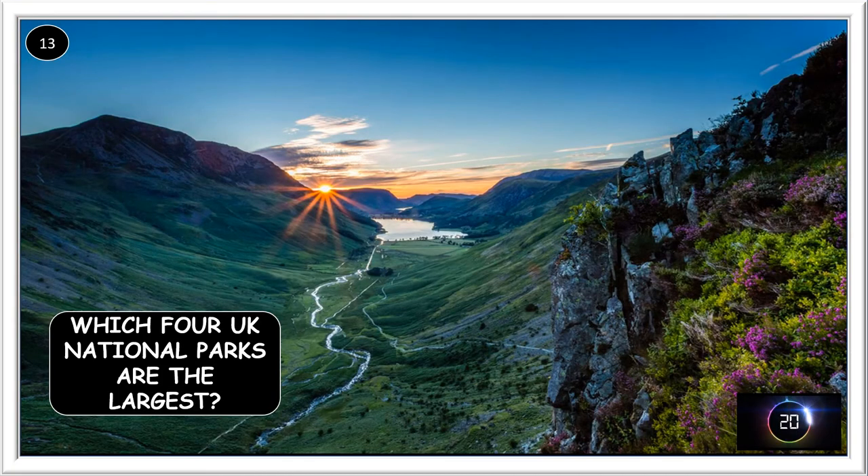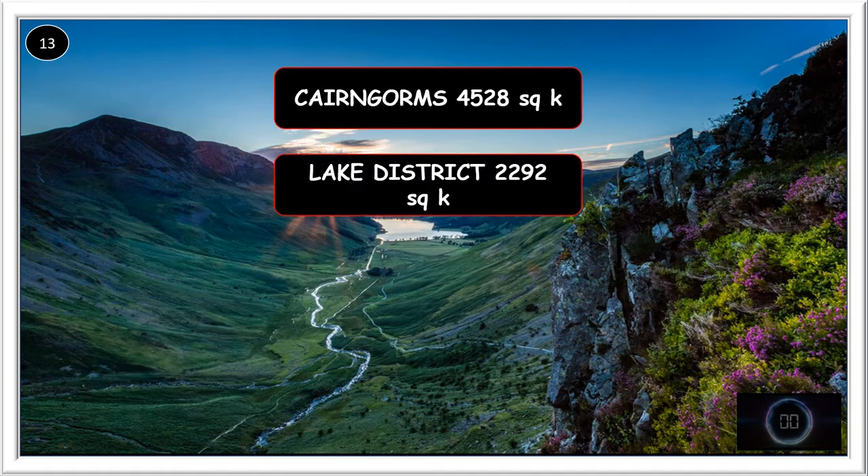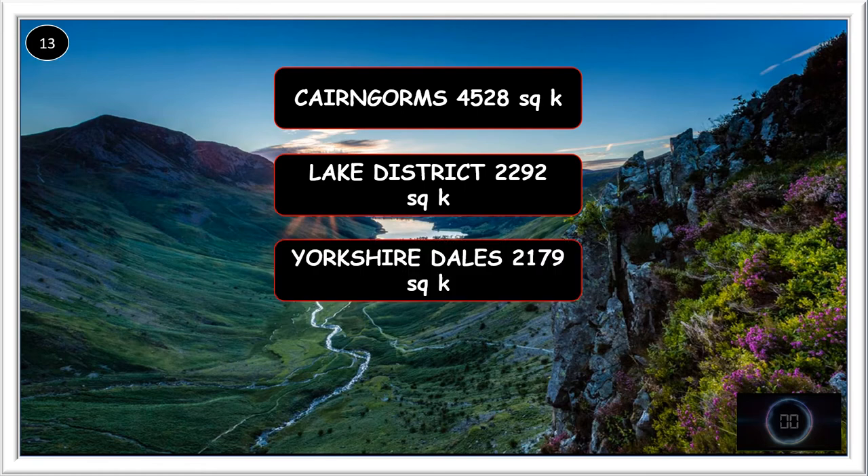Which four UK national parks are the largest? The Cairngorms, the Lake District, Yorkshire Dales, and Snowdonia.